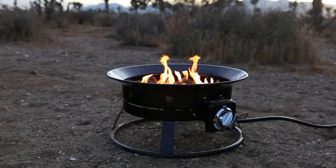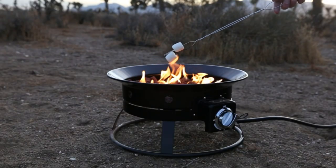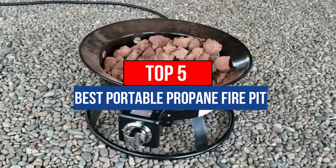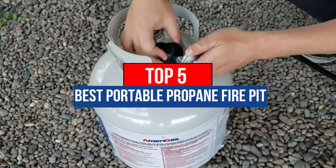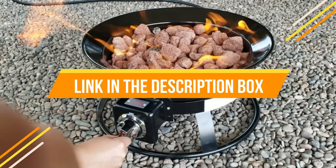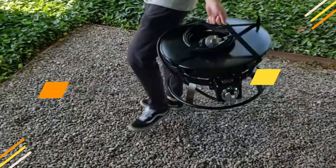Hey guys, are you wanting to buy the best portable propane fire pit? Then you are in the right place. Our today's video is about the top 5 best portable propane fire pits that are available in the market. If you want to know the price and more information about the products mentioned in this video, you may check the link in the description box below. So now let's get started.